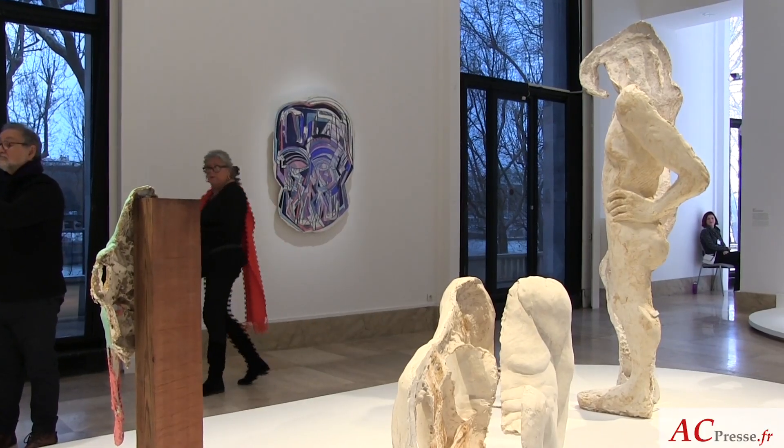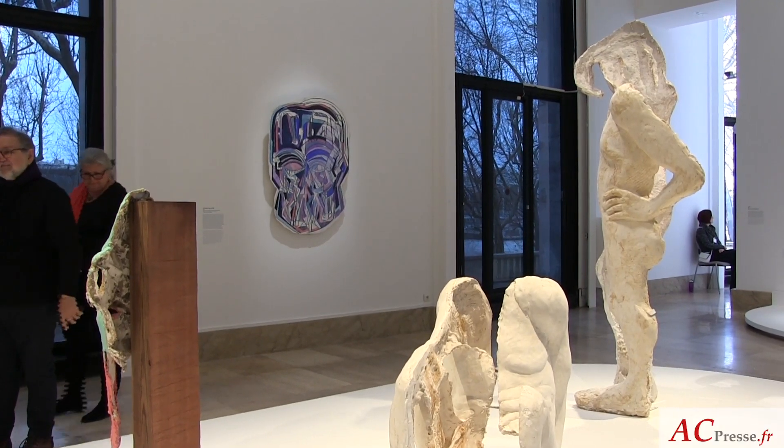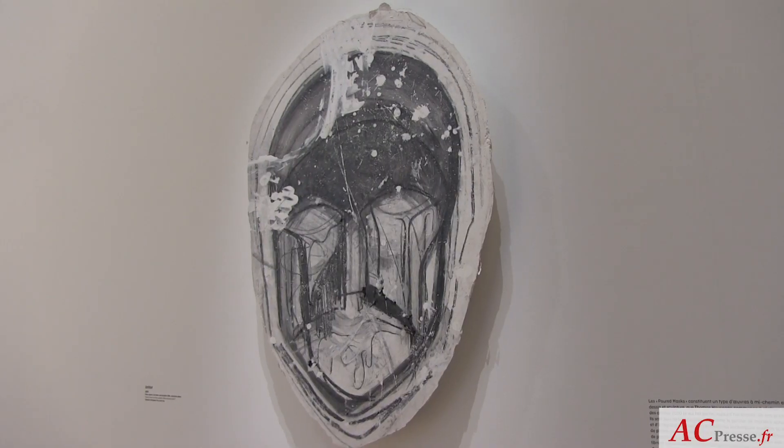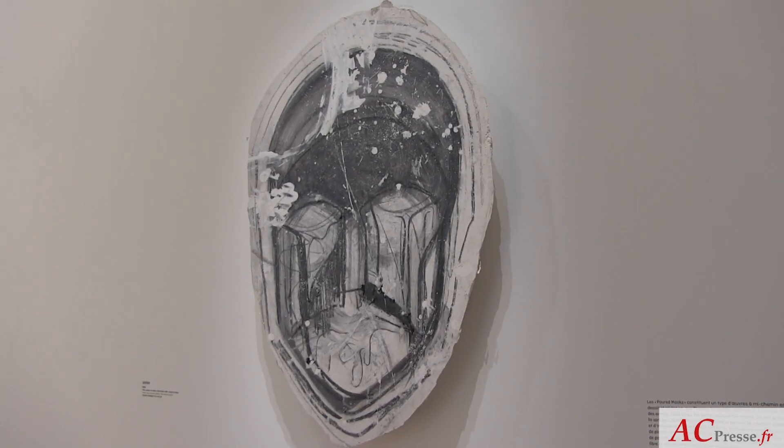Through the exhibition Almost Human, we trace the different phases of the artist's artistic evolution. We begin with the artist's early work from the 1990s, who, after discovering performance — of which very few traces remain — enrolled in rather classical schools, first in London, then in Amsterdam, and then settled in Brussels.